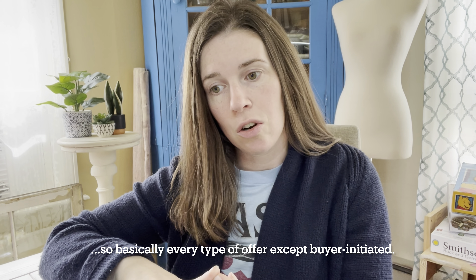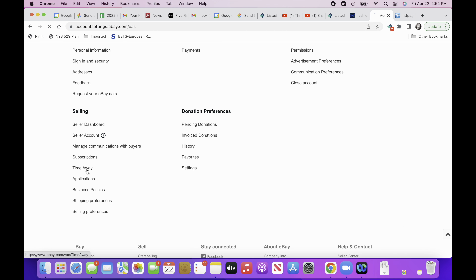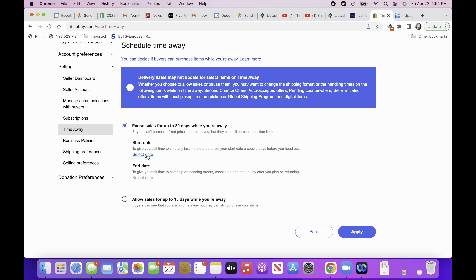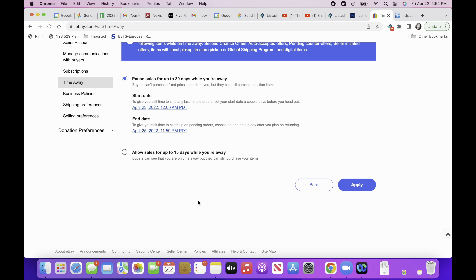One more thing to note: it says delivery dates may not update for selected items while away. All of mine did update — the expected ship date was two days after I got home, which is my normal handling time. But it says second chance offers, auto-accepted offers, pending counter offers, seller-initiated offers, items with local pickup, in-store pickup, the global shipping program, and digital items do not get adjusted delivery times. Keep that in mind. To set up time away on eBay, go into your account, then selling preferences, and then time away, where you choose to pause or continue allowing sales and set your start and end dates.